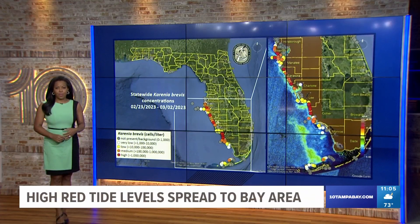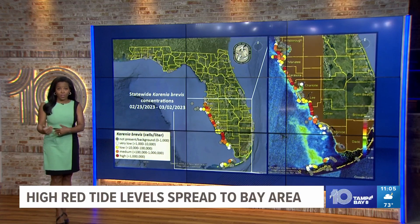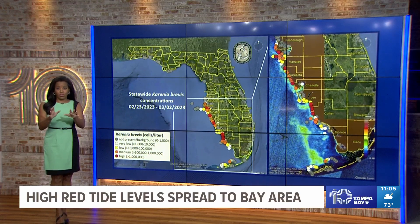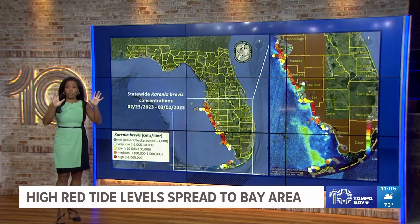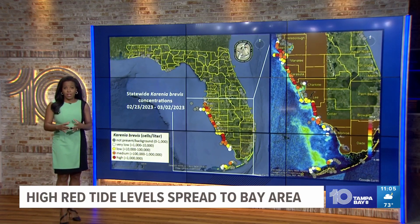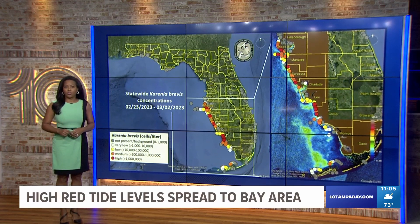Right now, coughing, dead fish, and respiratory irritation along our coastline as spring breakers flood the area. Looking at the FWC's latest map, there are both medium and high levels of red tide off the Pinellas County shoreline. Sarasota County is also being hit with high concentration.